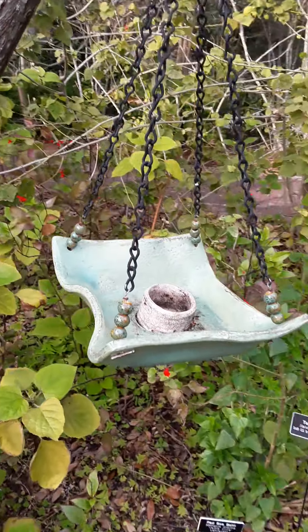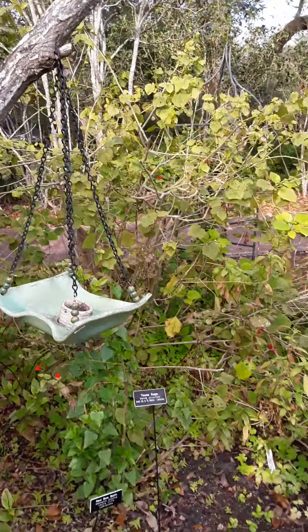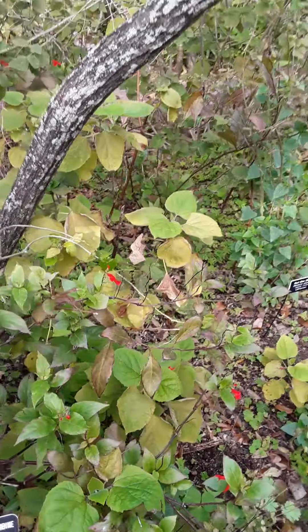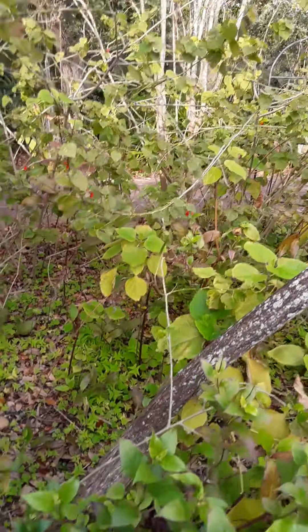I put up the feeders too. I hear the bird but I don't see the bird. Or is that an insect? That's kind of freaky.